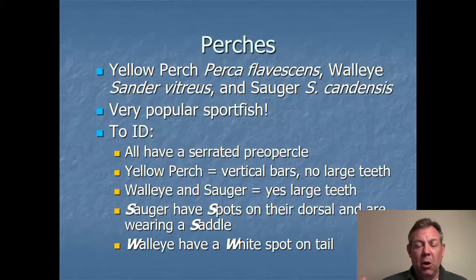The larger percids will have a serrated preopercle, which I'll show you in a second. The yellow perch has very obvious vertical bars, some pretty yellow and green coloration, and does not have any large teeth. The walleye and the sauger don't have those bars and they have very obvious large teeth. Saugers have spots on their dorsal fin and a saddle over their back. Walleye have a white spot on their tail — those are pretty reliable characteristics.